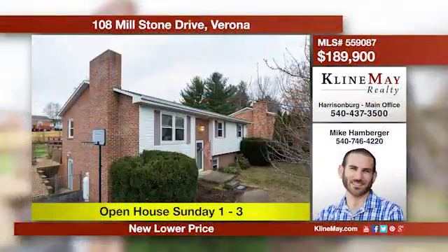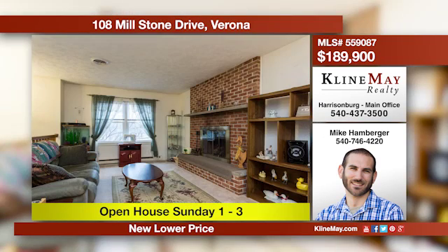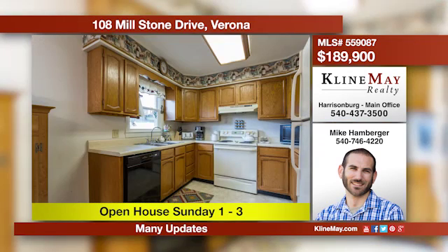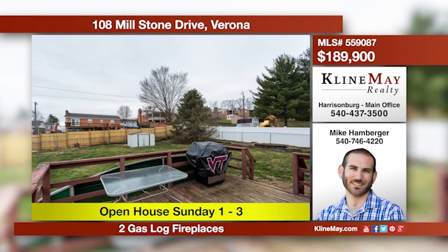A well-kept home on a quiet street in Verona. This home features a large living space with a gas log fireplace on both levels, a great backyard, and many updates — a must-see at a great new price. Call Mike Hamburger for more details.